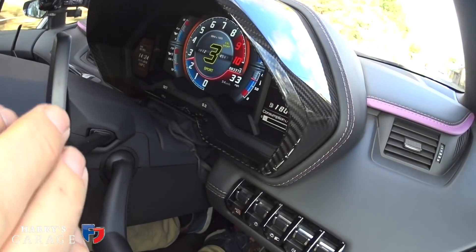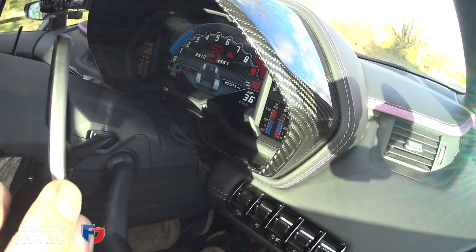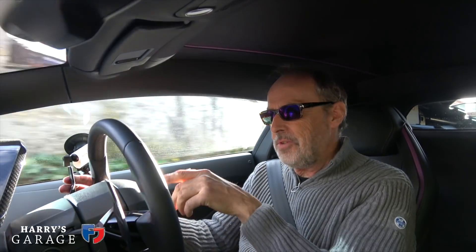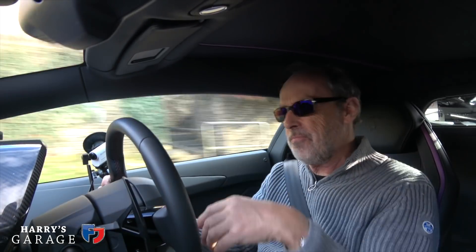In Corsa mode the dash changes — revs along the top, speedo bottom right. I go to Ego mode so I can soften the damping and ride fairly normally; that's my favourite mode. Stop-start no longer functions in Ego. There's a funny little symbol I noticed when drifting through town showing which bank of cylinders cuts off — it runs on just one bank of six, and a little piston symbol on the dash shows whether it's the left or right bank. It alternates once they cool down so neither bank loses too much temperature.